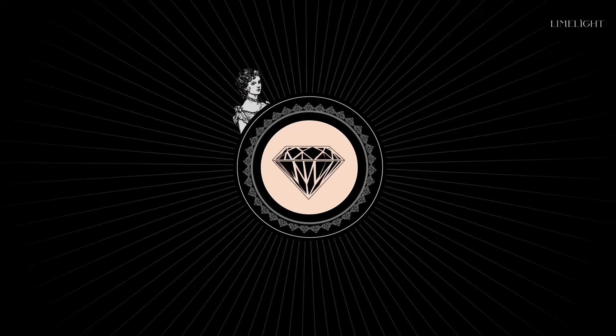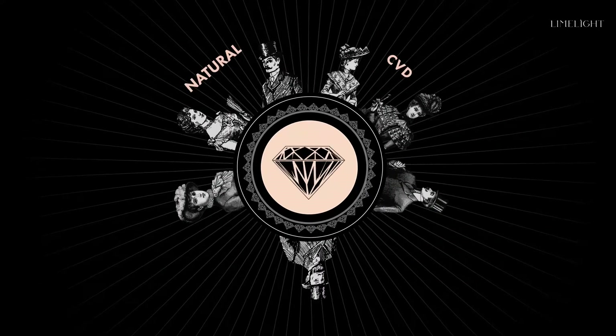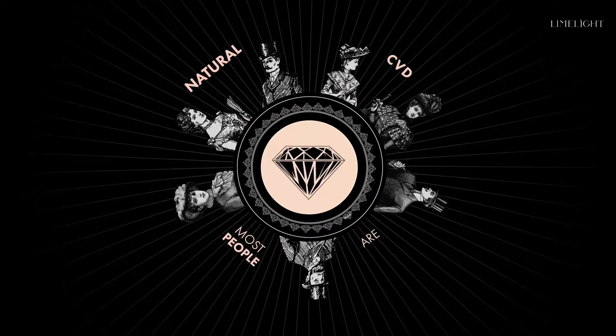Most people think there is a difference between natural diamonds and lab-grown CVD diamonds. Most people are right.